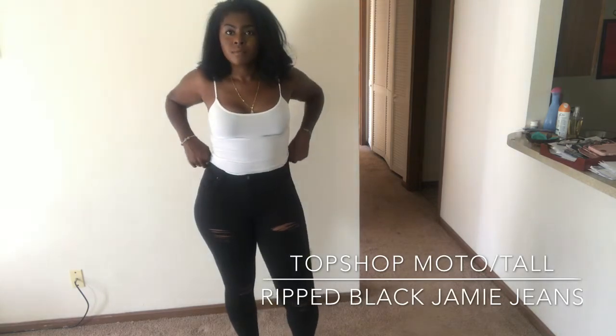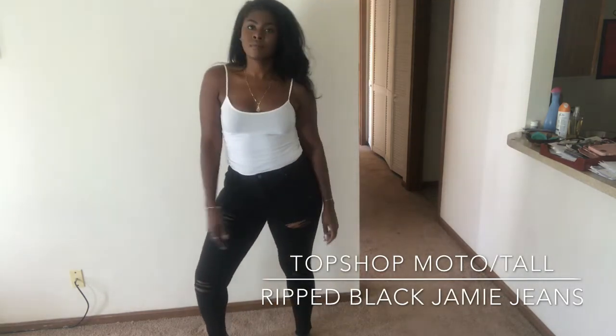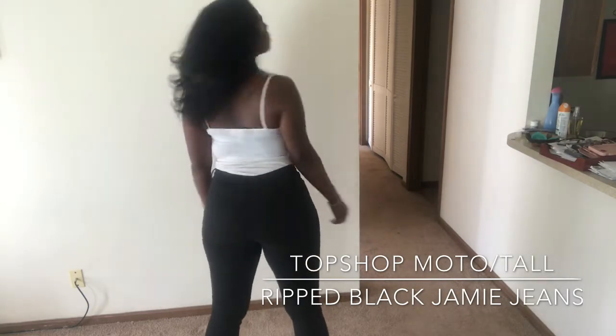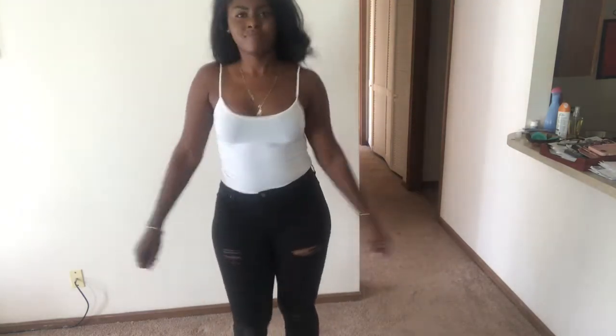These are the ripped black Jamie jeans, and to be honest I really didn't think I would like ripped jeans as much as I do now. But Topshop — they really come in and change things. They really, really do.